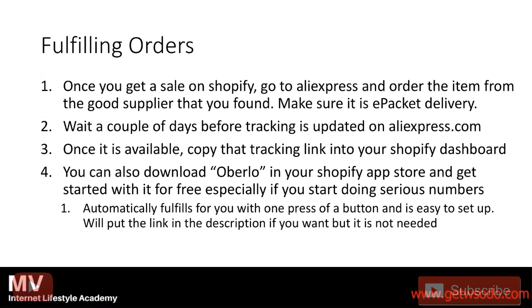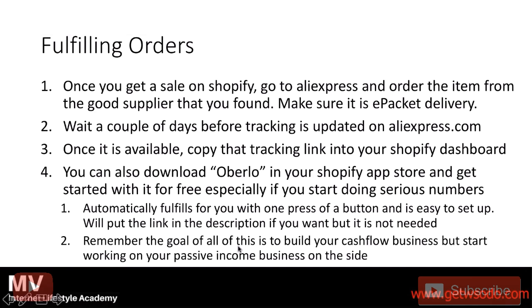Think about Oberlo as a way of making Shopify and AliExpress communicate. Pretend like Shopify and AliExpress are like a divorced couple — Oberlo is kind of like the therapist that makes them communicate. That's one thing to know.